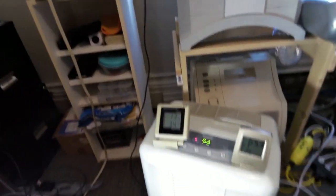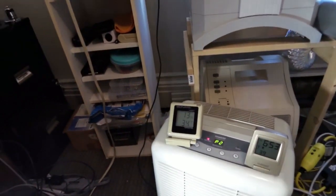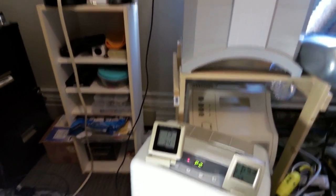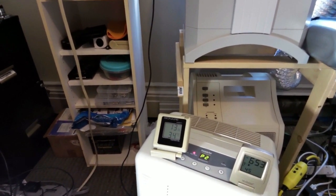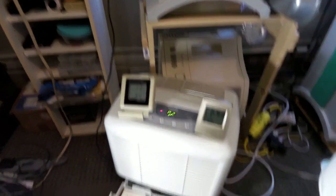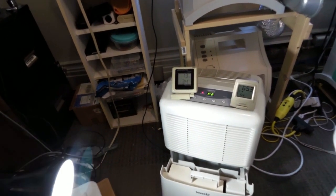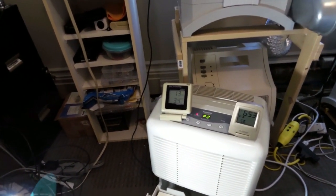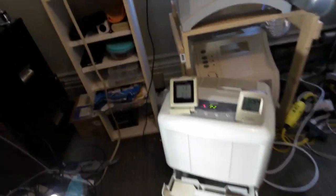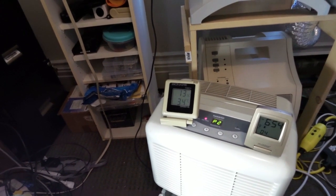Another thing: these dehumidifiers can only get the air so dry, and it depends on the temperature too. Ideally, you can't get the humidity below about 10% — it'll just keep running. There are uses for these things, but on a really hot, humid day you're better off with the air conditioner. This experiment had the window closed, and the temperature outside is actually only 28 Celsius now, so it's a lot hotter in here than outside.